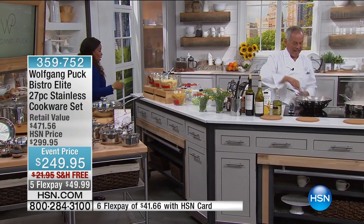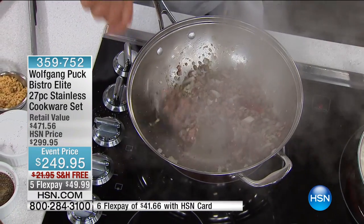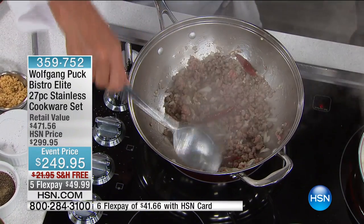Chef, when you started here at HSN years ago, you started with your cookware. 17 years ago we started with the cookware. I had people call me up and say they still have it and it still looks like new.